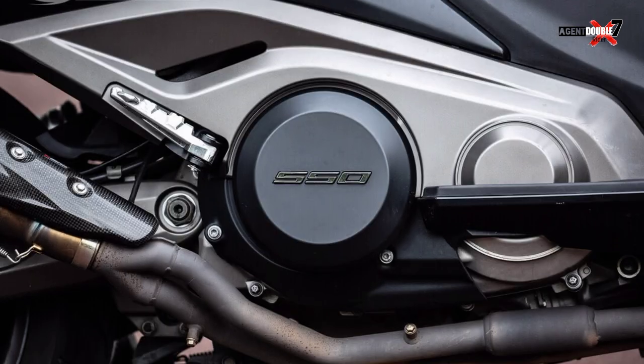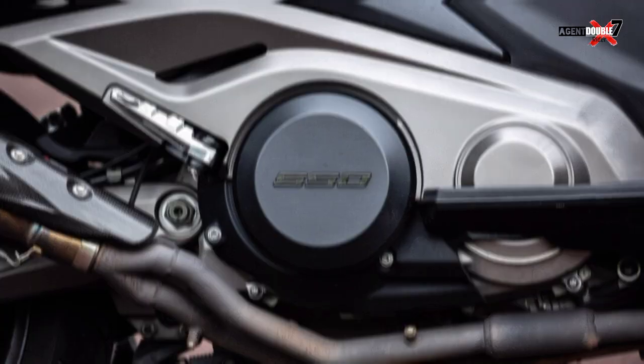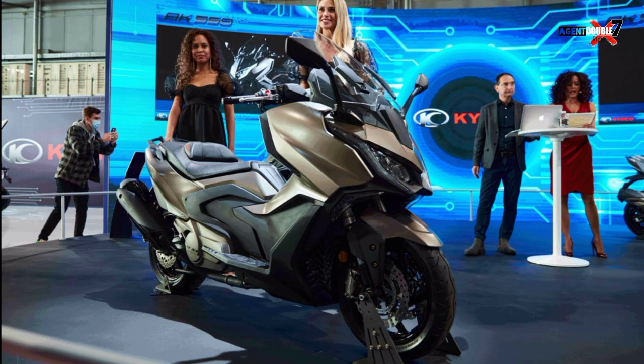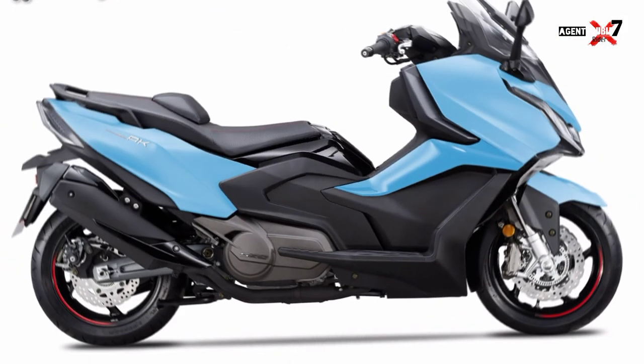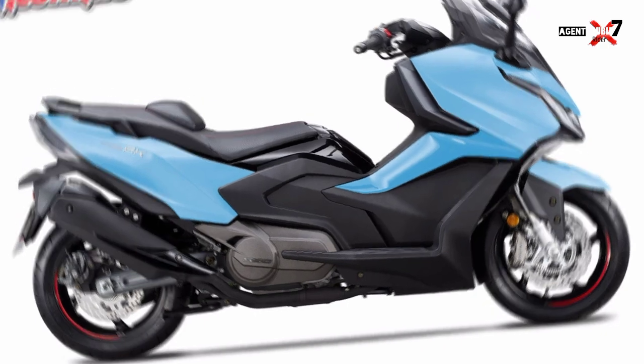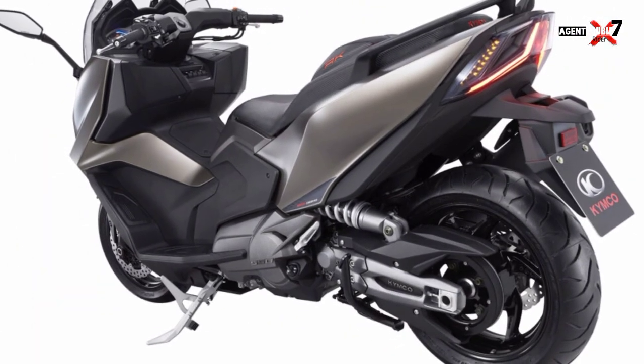Kymco have stepped up their game with this latest addition to their range. The AK550 is made to high spec with top-quality parts used. There's been a lot of effort to match the class-leading Yamaha T-Max, but with the brand not as well known in the UK and the dealer network not as large as Yamaha's, the price difference could do with being a little larger.